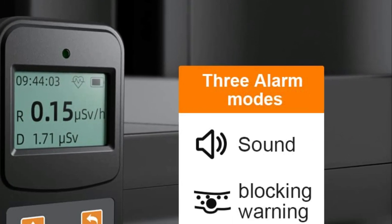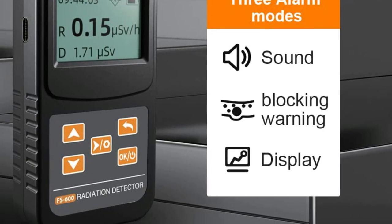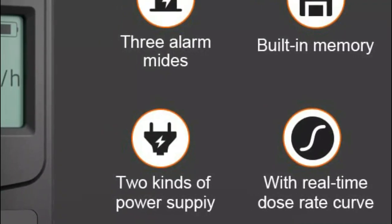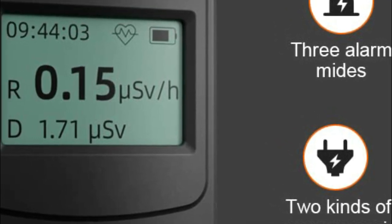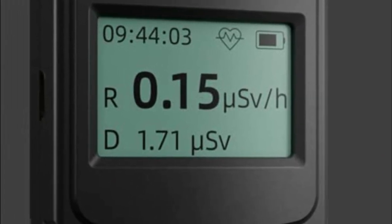Using nuclear radiation detectors on a daily basis can help mitigate radiation hazards in everyday life. In high-risk environments, the nuclear radiation monitor quickly responds to radiation and promptly sounds an alarm. The instrument is incredibly versatile and capable of measuring environmental background levels with real-time updates of the detection values.